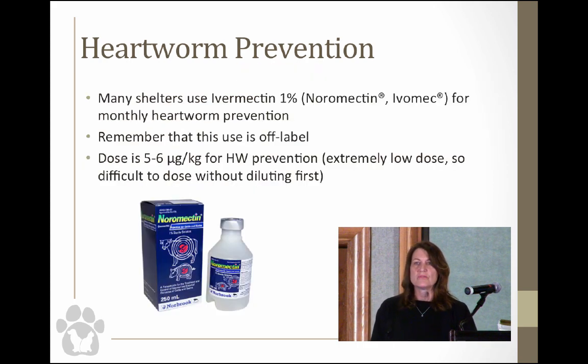A lot of shelters just use oral 1% ivermectin. There's nothing necessarily wrong with that, but remember it is off-label. The dose is five to six micrograms per kilogram — a very minuscule amount — and a lot of times you have to dilute it just to get enough volume in your syringe. You have to be really careful when dosing herding breeds — you don't want somebody drawing up an indiscriminate amount of ivermectin and giving it to a Collie.